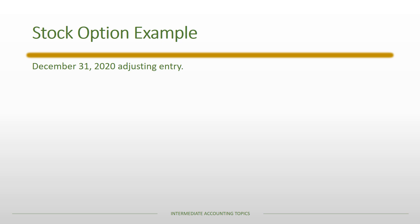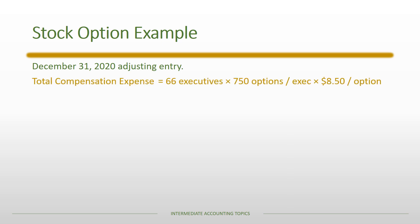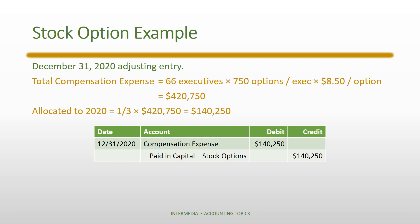On December 31st, 2020, we perform the final adjusting entry. Total compensation for the 66 remaining employees: 66 × 750 × $8.50 = $420,750; one-third allocated to 2020 = $140,250. The entry debits Compensation Expense and credits Paid-in Capital — Stock Options. The reported 2020 compensation expense is the net of $140,250 minus the $25,500 departure reversal, equaling $114,750.